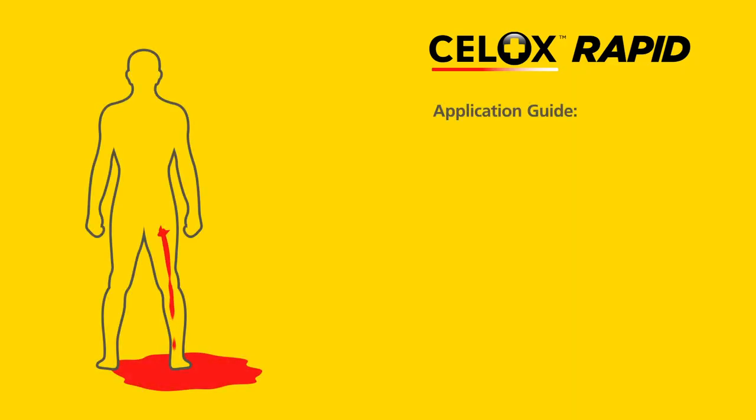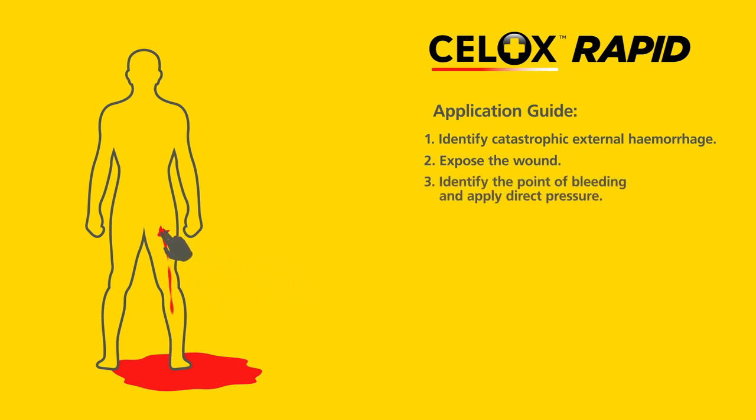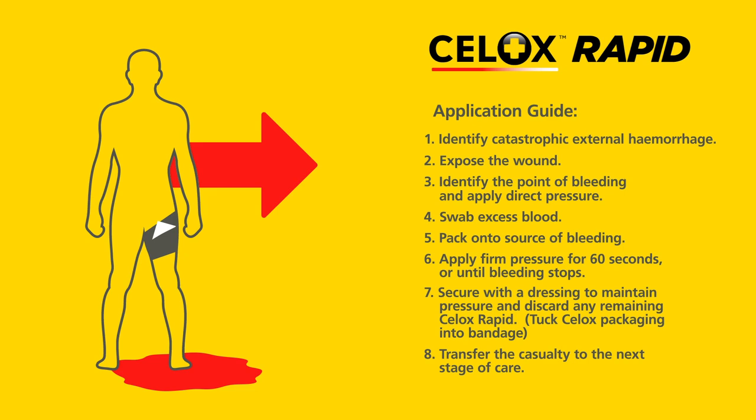Remember to follow these steps when applying Cellox Rapid: identify catastrophic external haemorrhage; expose the wound; identify the point of bleeding and apply direct pressure; swab excess blood; pack onto the source of bleeding; apply firm pressure for 60 seconds or until bleeding stops; secure with a dressing to maintain pressure and discard any remaining Cellox Rapid; tuck Cellox packaging into bandage; transfer the casualty to the next stage of care.